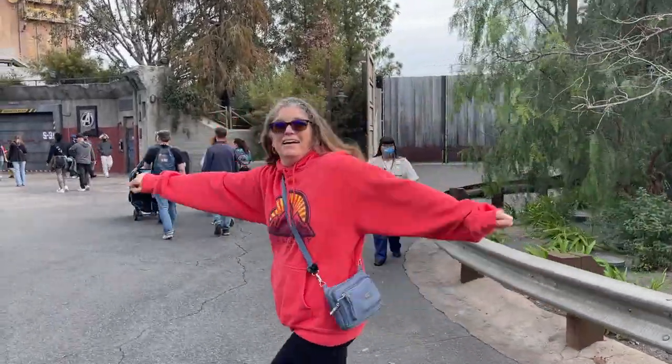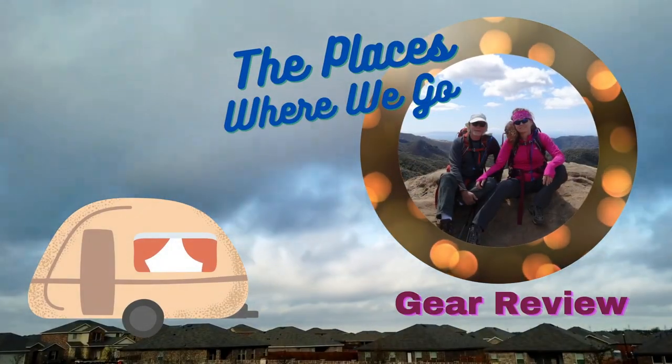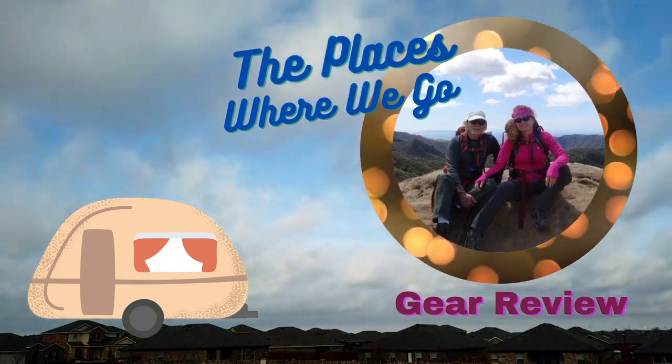We've got happy feet. Hello! This is just a quick video. This time we're going to talk about two different types of shoes that are travel related. When we're out traveling and hit big cities, we're usually putting in an average of 10 miles walking per day. We do a lot of walking when we're traveling, and when we're in nature we're hiking and putting in a lot of miles in those situations.